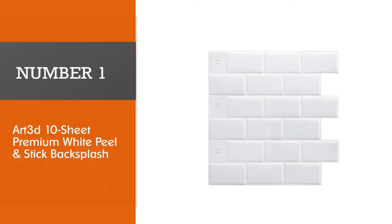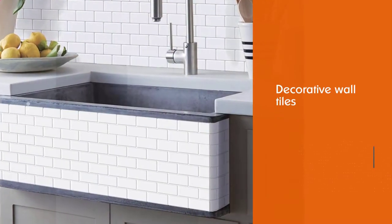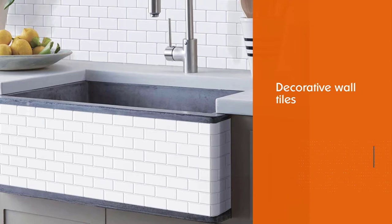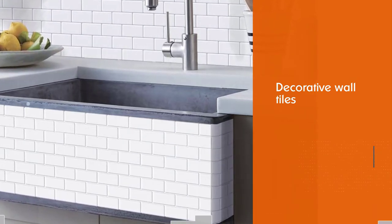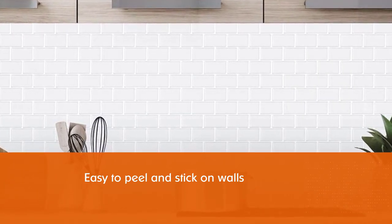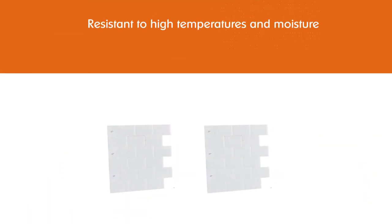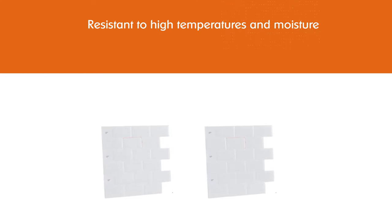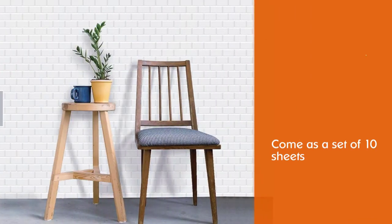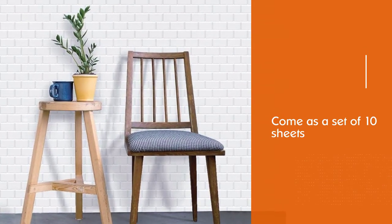Number 1, Best Overall: ART 3D 10 Sheet Premium White Peel and Stick Backsplash. ART 3D Backsplash Tiles are decorative wall tiles that are easy to peel and stick on walls. They are made of environmentally friendly materials, resistant to high temperatures and moisture, and easy to wipe to remove stains. They come as a set of 10 sheets of high-quality 3D gel-like tiles, with each tile measuring 12x12 inches, covering a total area of around 8.2 square feet. No special tools or experience are required to install these tiles, specially designed for kitchens and bathrooms. Ensure that the wall is perfectly clean, grease-free, and dry before applying.